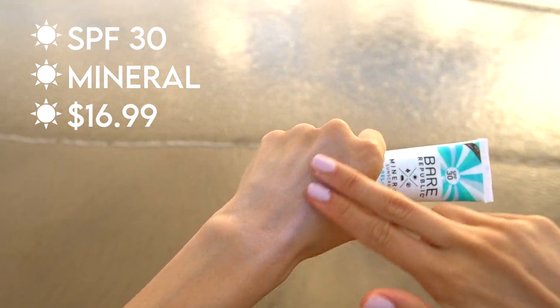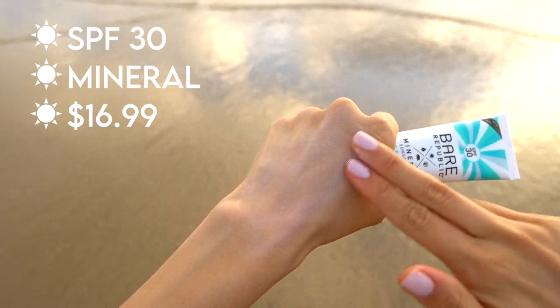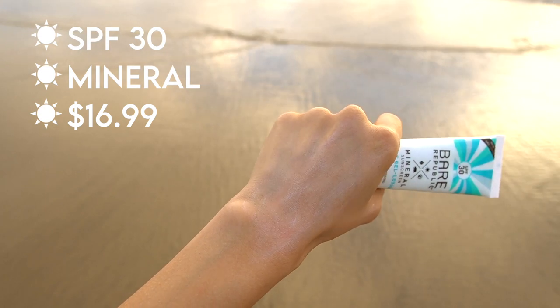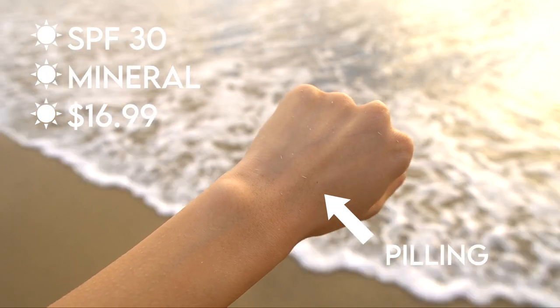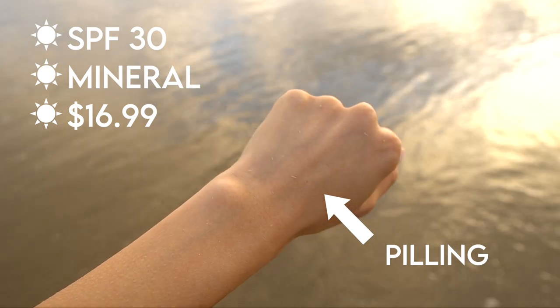The scent isn't too bad — it doesn't have an intense sunscreen smell — but if you don't rub it in enough, it ends up looking very chalky and streaky. On the other hand, if you rub it in too much, it starts to peel on your skin, which is really strange. Even when I found the perfect middle ground, I realized it's a very drying formula, and it's also the most expensive out of all of them.